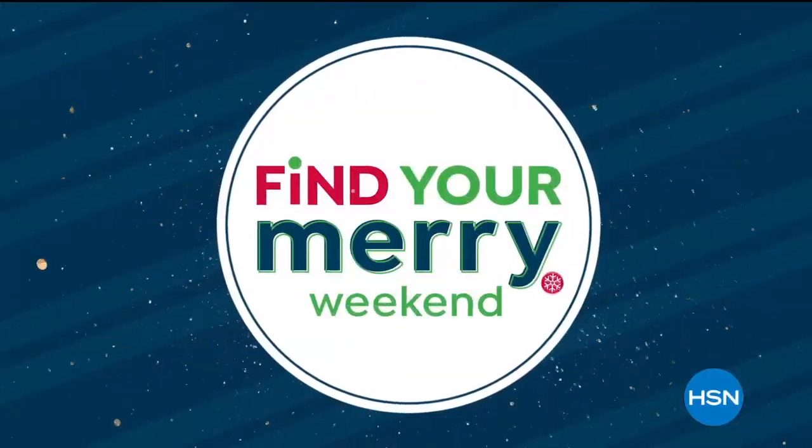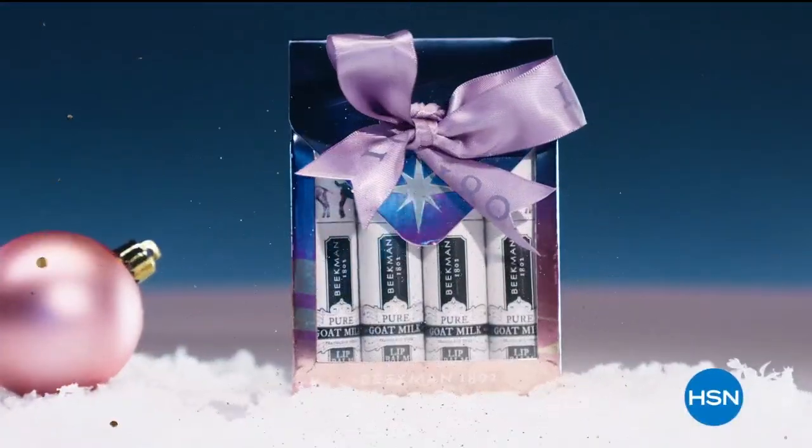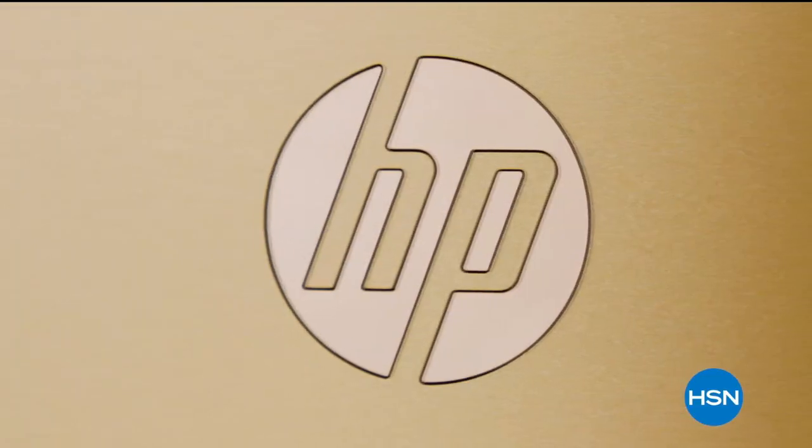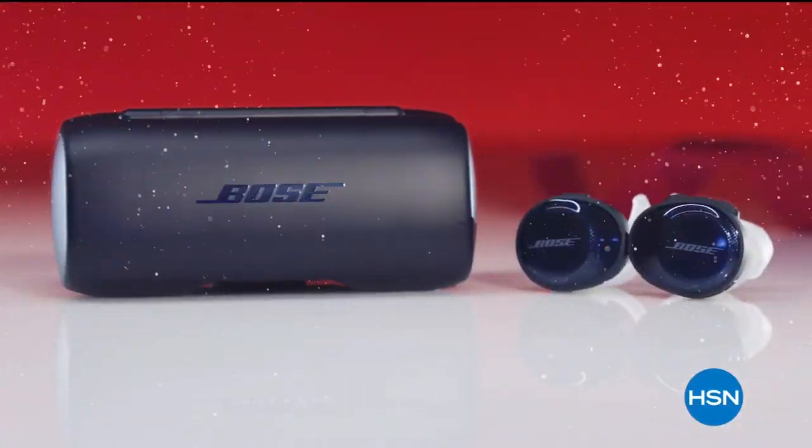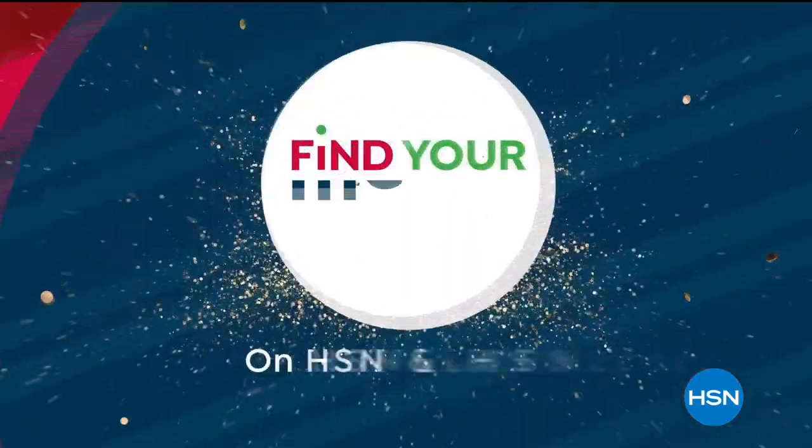When we come back we're going to talk about this amazing soft pullover as well. It's Find Your Merry Weekend at HSN and we're celebrating with the best deals on the brands you love to make your season bright and get the very best gifts — because this year's merry should be even more extraordinary.